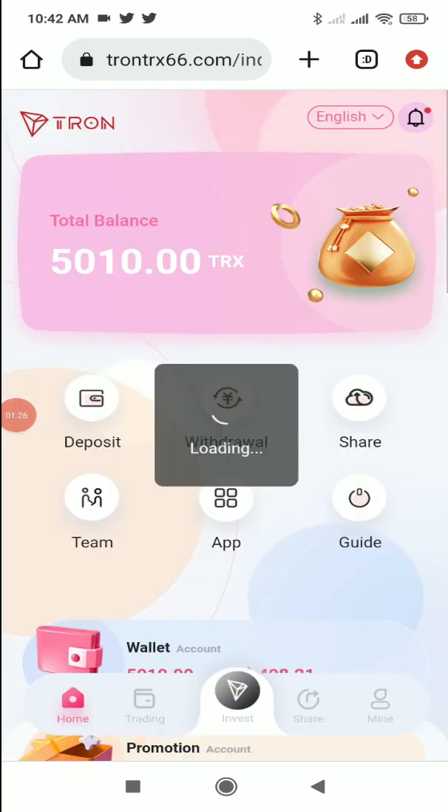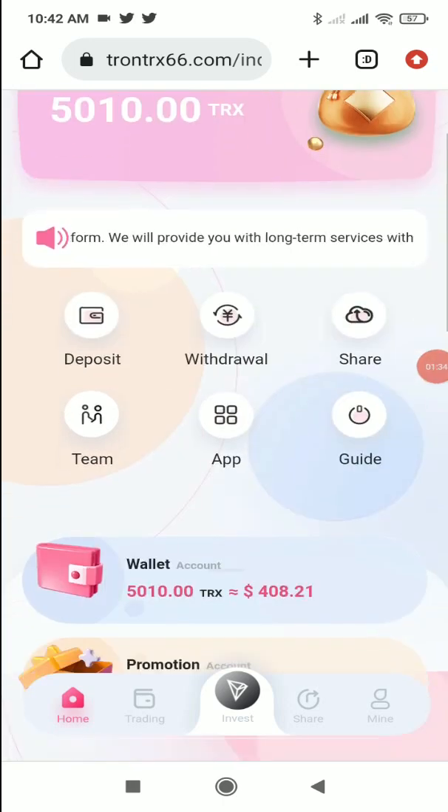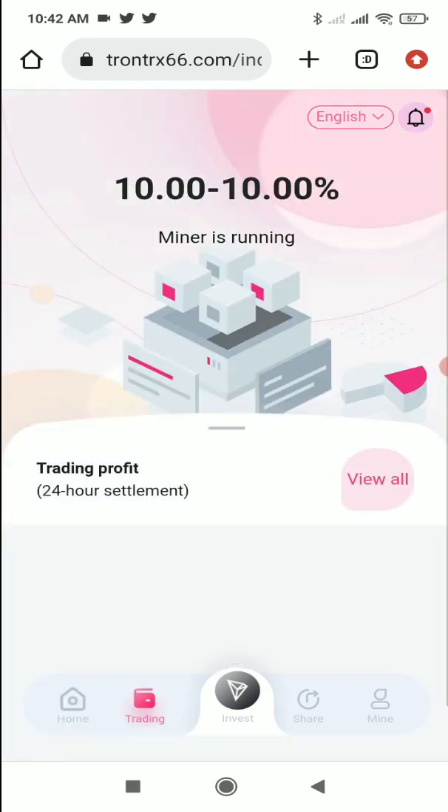I've already done a recharge of 10 TRX here, but I'll show you how to do it. In the trading section, they give you 10% cloud mining, which is a great percentage — if you deposited 100 TRX, you'll get 10 TRX as daily profit. On the 5000 TRX sign-up bonus too, you'll get this 10% cloud mining, so just by sitting at home you can easily earn lots of profit.